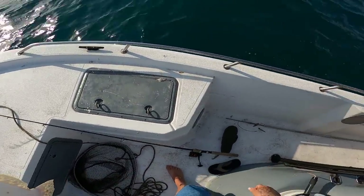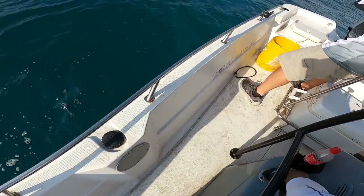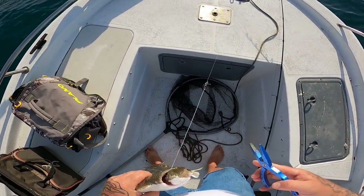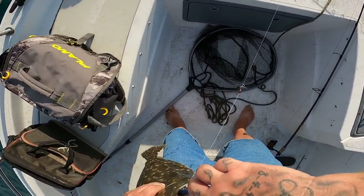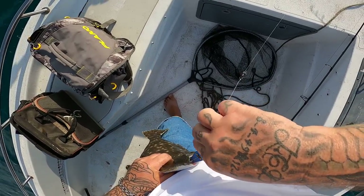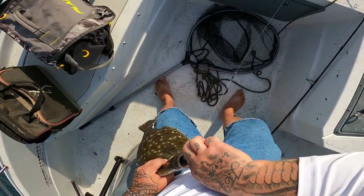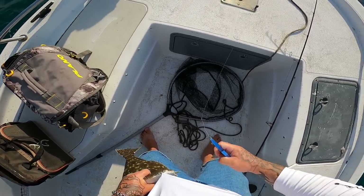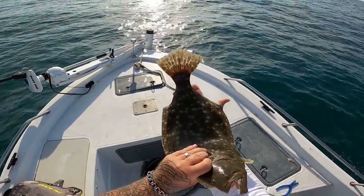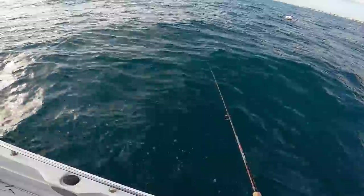Boy, that's a heavy fish — something hit that one. Come on buddy, come on. Boy, they choke these baits sometimes. That's a nice one y'all, that is a good one. In the box — see if we can go for number two right here.